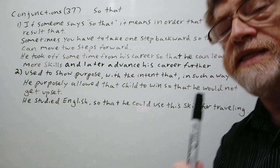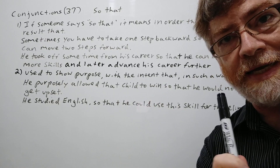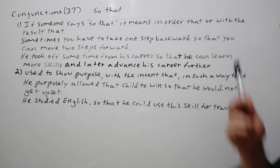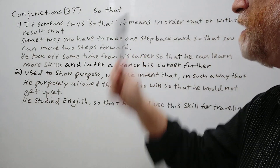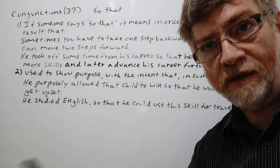Hi, this is Tutor Nick P and this is Conjunctions 37. The conjunction today is 'so that' and we get two uses and two meanings. Let's get right to it. Here's the first one: if someone says 'so that,' it means 'in order that' or 'with the results that.'